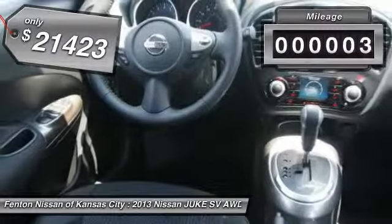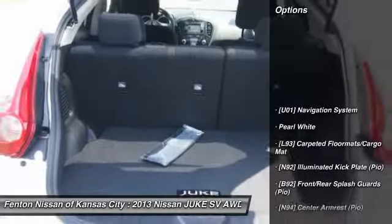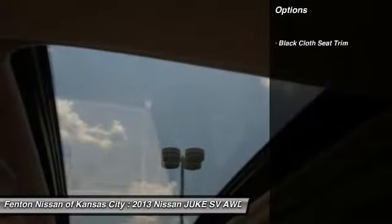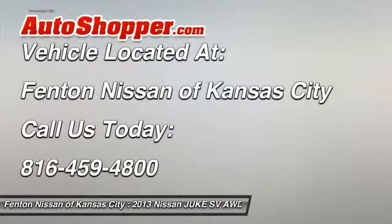This vehicle has less than 100 miles. Here are some of this vehicle's great options: carpeted floor mats, splash guards, illuminated kick plate. If affordable style and reliability are what you're looking for, this vehicle couldn't be more perfect. Drive it today.